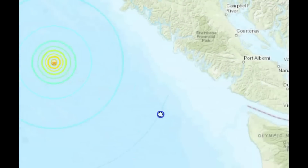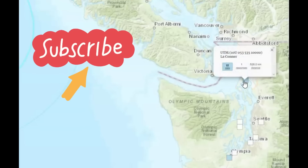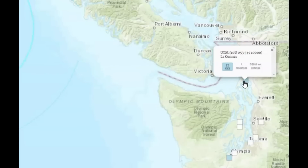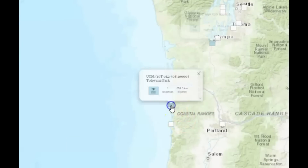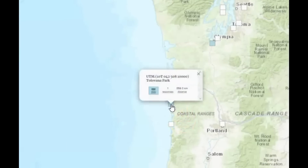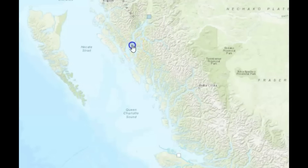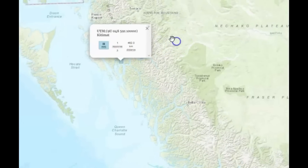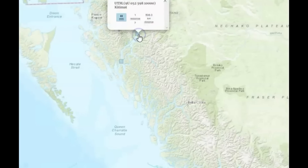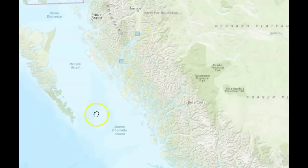17 people said they felt it. Looks like we got a report coming in from close to the corner — one response, intensity level two. Another report, which would be Olympia, Washington, intensity level two. Tuvena Park, intensity level three. And then up here we got a couple more reports. Kitty Map, intensity level two. And then there was one right here along that river near Prince Rupert.